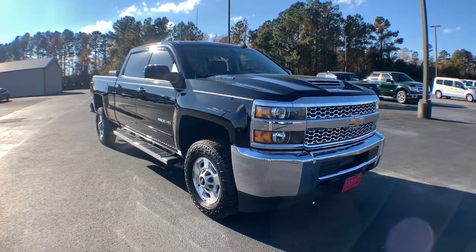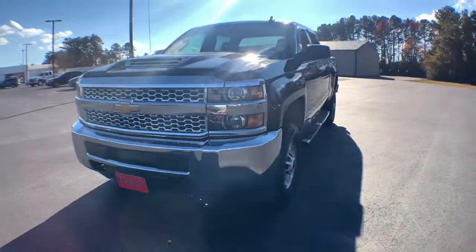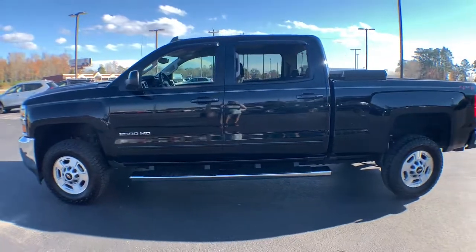Looking for your dream car? It could be the 2019 Chevrolet Silverado HD. With less than 30,000 miles on the odometer, this vehicle stands out from the rest.